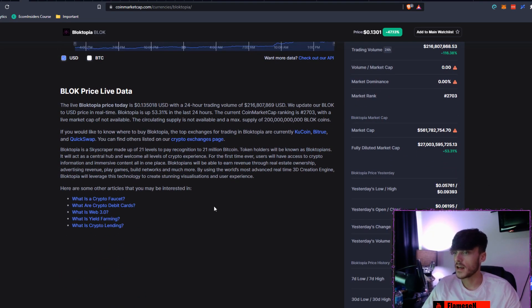If you don't know what this is, Blocktopia is a skyscraper made up of 21 levels to pay recognition to 21 million Bitcoin. Token holders will be known as Blocktopians. It will act as a central hub and welcome all levels of crypto experience. For the first time ever, users will have access to crypto information and immersive content all in one place. Blocktopians will be able to earn revenue through real estate ownership, advertising revenue, playing games, building networks, and much more.